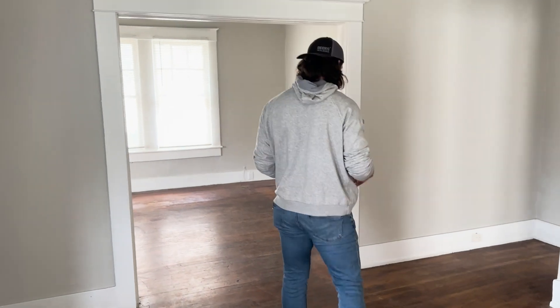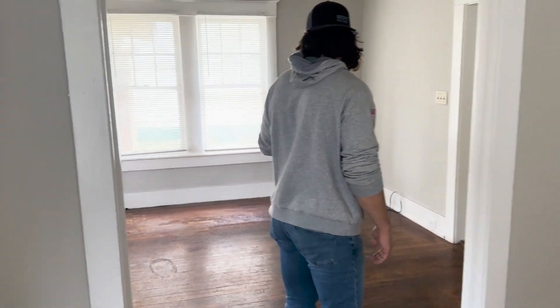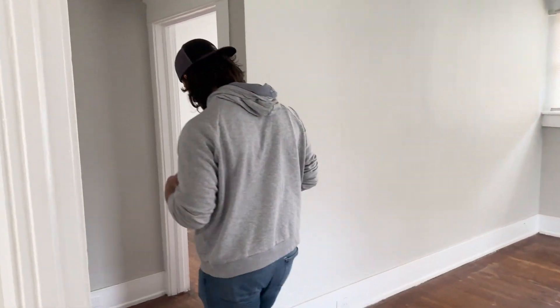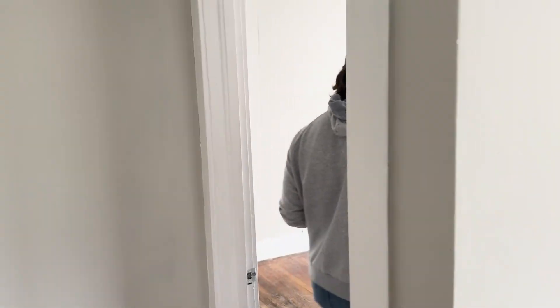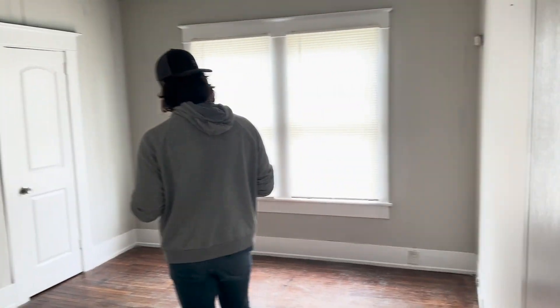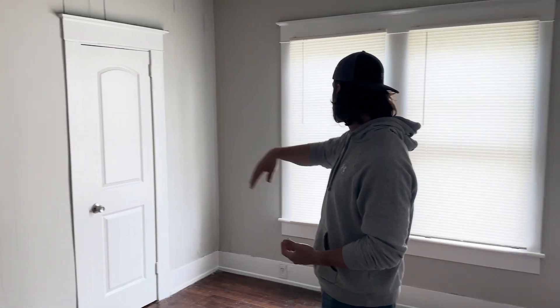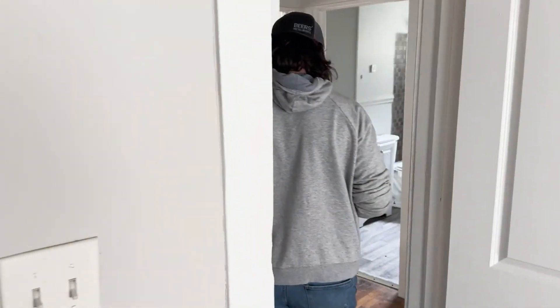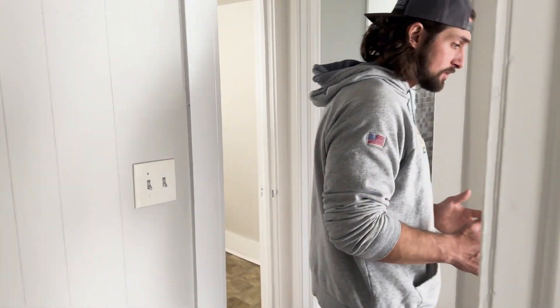Coming through here, we have our living room and a nice big room off of it — really good size for family space. We have bedroom number one: good size, a closet, and multiple windows. Several windows in this house need to be fixed — there are not a lot of operational windows in here, and that's something we absolutely have to do.